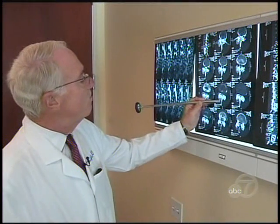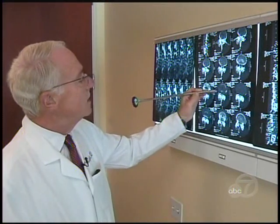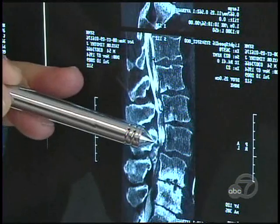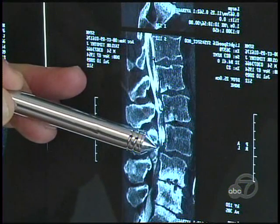Dr. Kenneth Light says the condition is triggered by a narrowing in the spinal canal. That narrowing is often caused by bone spurs that form on the vertebrae, compressing the surrounding nerves.